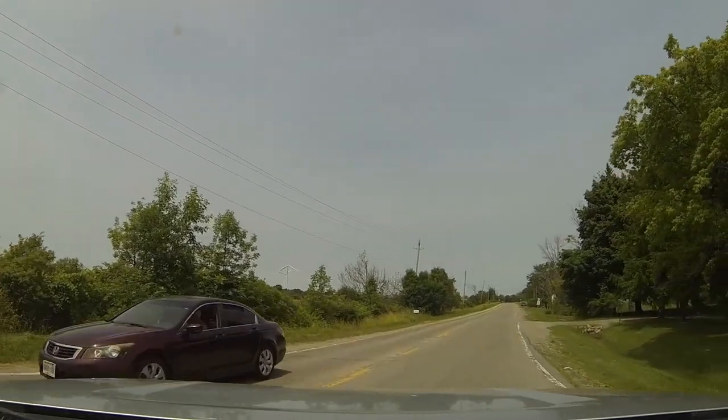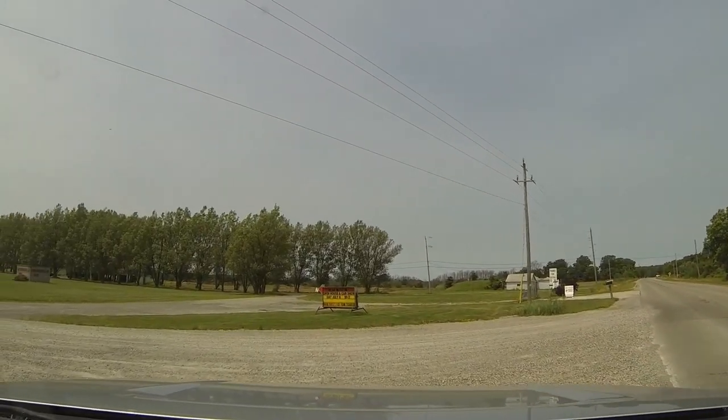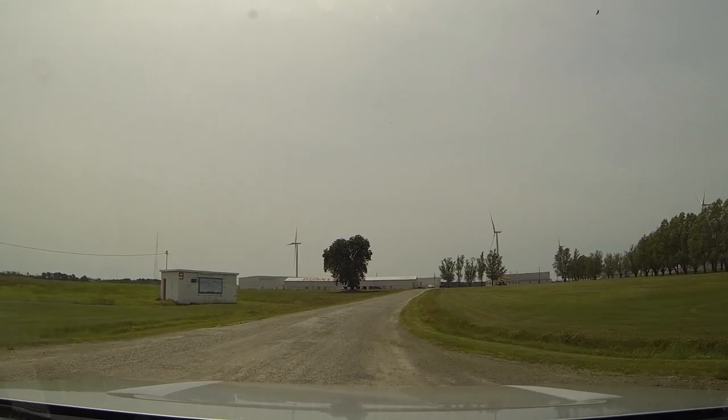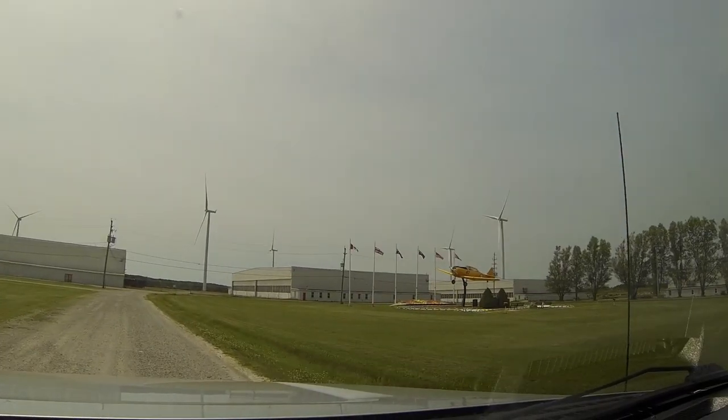On my way, I notice the Royal Canadian Air Force Museum, so I turn in and decide to check it out and take a few videos. There's a cool little plane on display here.